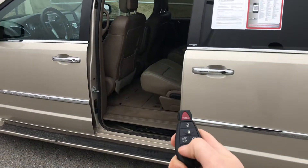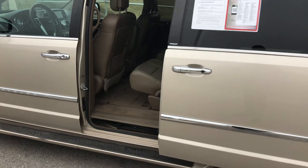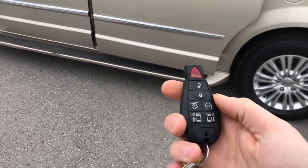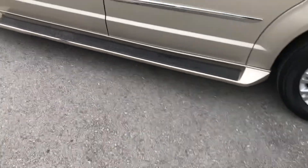Let's see if this door closes — just push the key pop. Oh looky, there she does. We also pick up remote start, power lift gate, and of course the other side auto door.